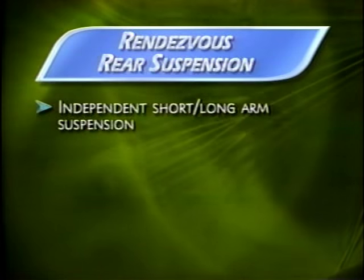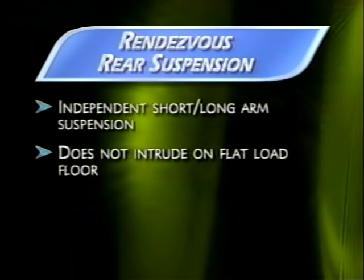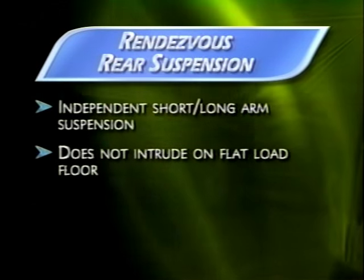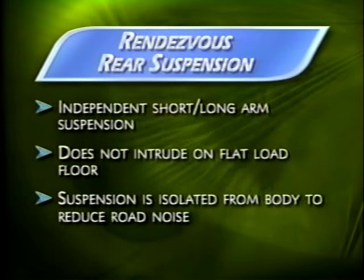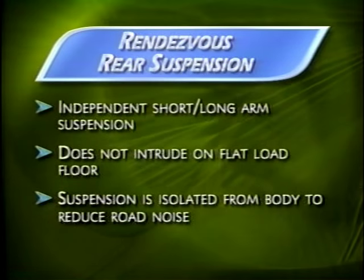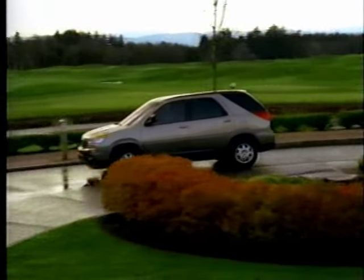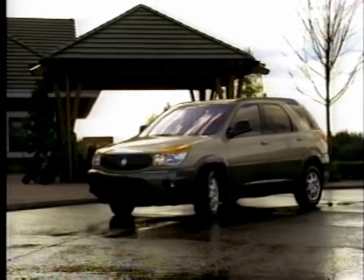At the rear, Rendezvous achieves a new standard with an independent short and long arm suspension. It offers optimum performance without intruding into Rendezvous's wide, flat load floor. And because the suspension is isolated from the body, it helps to reduce road noise from entering the cabin. During normal driving, all Rendezvous models use front-wheel drive, which provides stable handling and precise directional control.